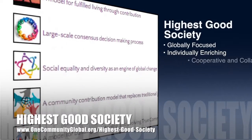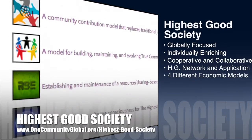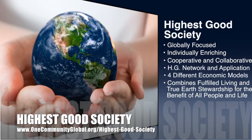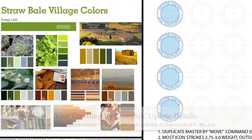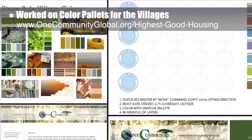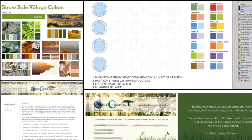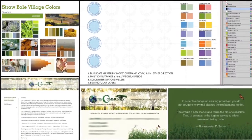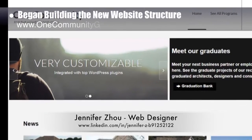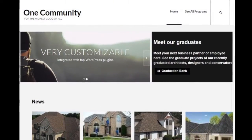The One Community approach to Highest Good Society is globally focused, individually enriching, cooperative and collaborative, includes a highest good network and application, four different economic models, and combines fulfilled living and true earth stewardship for the benefit of all people and all life on this planet. This last week the core team finished our new letterhead and business card designs, and also our second generation exploration of how we'll be presenting the color palettes for the villages, all instructional materials, interior design, and future icon creation. Jennifer Zhao also joined the team and began the monumental process of building the new website structure for easier and more graphic access to all the One Community open source content.